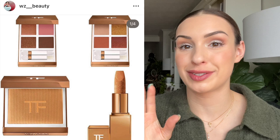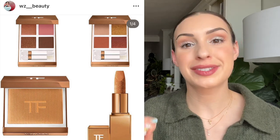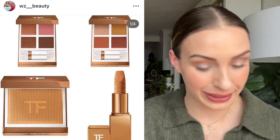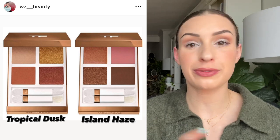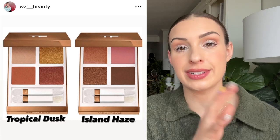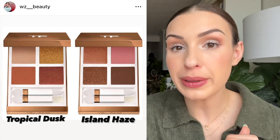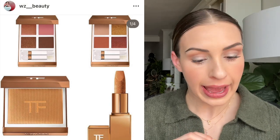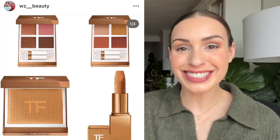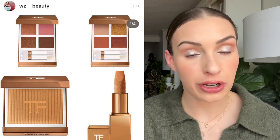Now let's talk about a collection that is turning my head — yet another collection from Tom Ford. This is the Soleil 2023 summer collection. We have even more eyeshadow quads: two eye color quads in the shades Tropical Dusk and Island Haze. I don't know what the formula is — I don't think it's the wet-dry, just like the three summer quads I just reviewed. I think this is either going to be the crème formula or some other formula. Also, we have the Soleil Defoe Glow Highlighter and the Soleil Defoe Spark Lip Balm. Yes, more Tom Ford summer. My wallet is crying, friends.